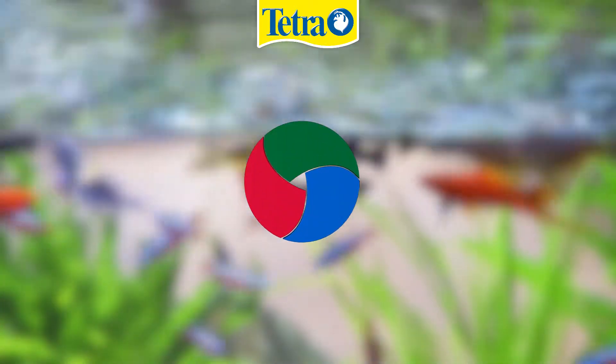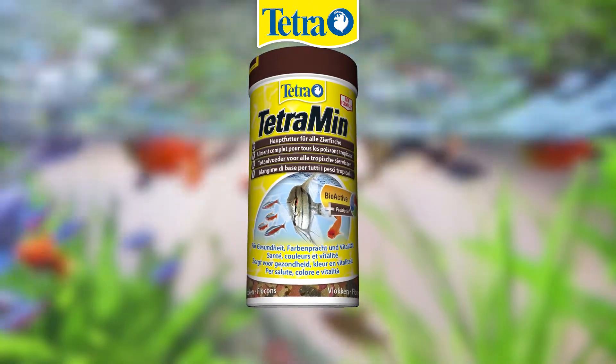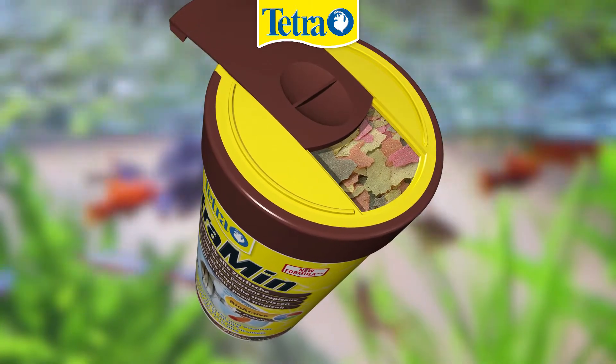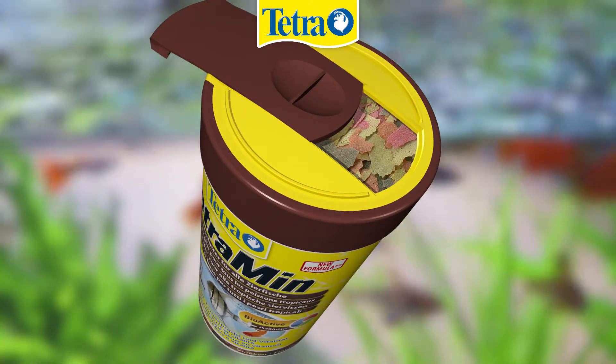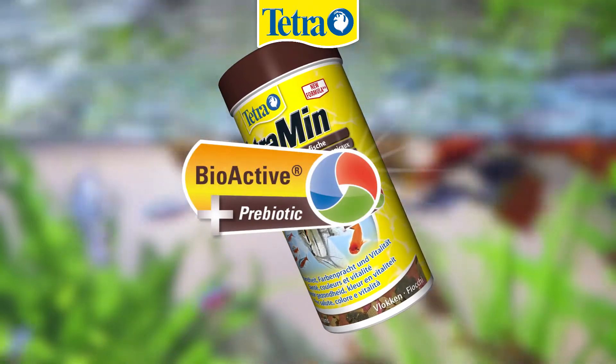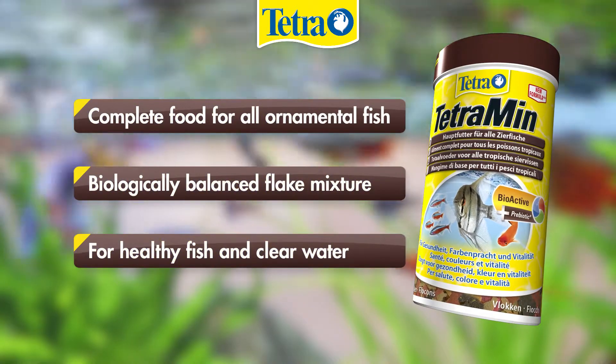Benefit from a balanced nutrition with TetraMin. Seven different flakes made of more than 40 high-quality raw materials provide your fish with their daily portion of vitamins, minerals and trace elements. The bioactive formula and additional prebiotics make TetraMin the ideal choice for valuable everyday feeding.